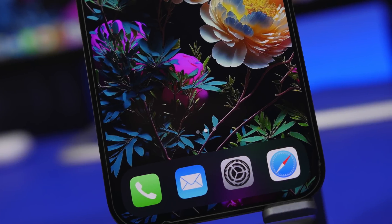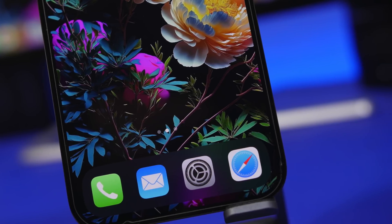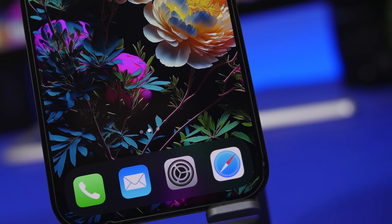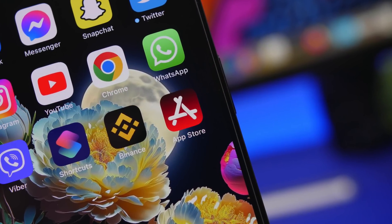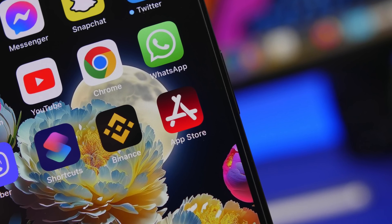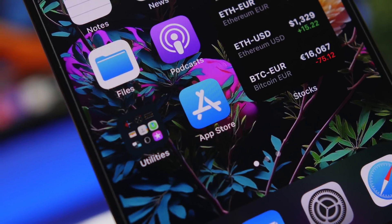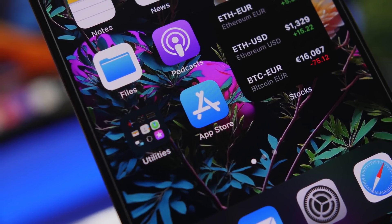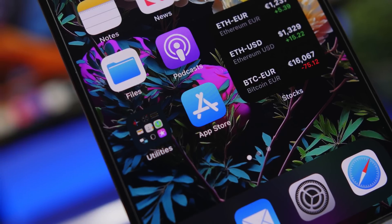Hey, what's going on everyone, this is Ariviews back with another video. Today I will show you guys 10 apps that no iPhone user should have on their device. You don't need these apps and most of them will just do more harm than good for your device, and in most cases you will probably even pay money for those apps.